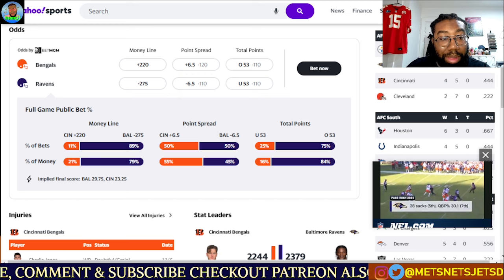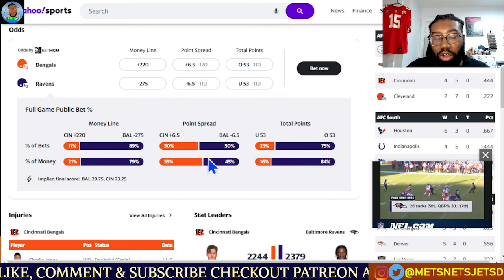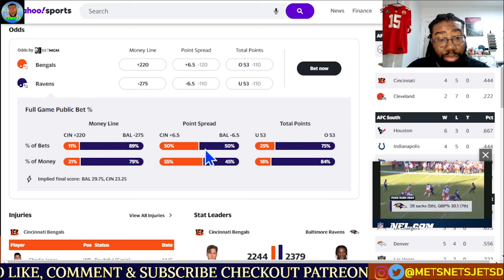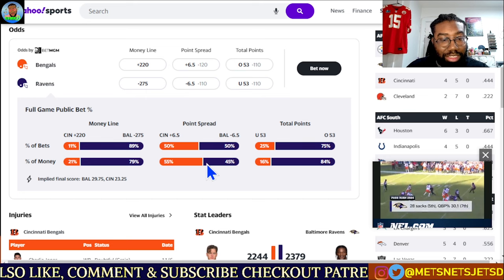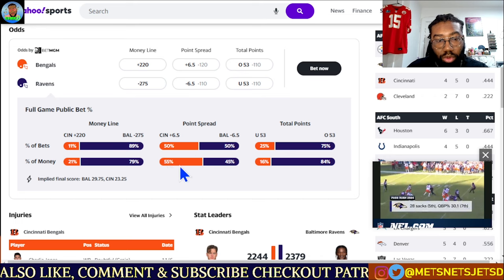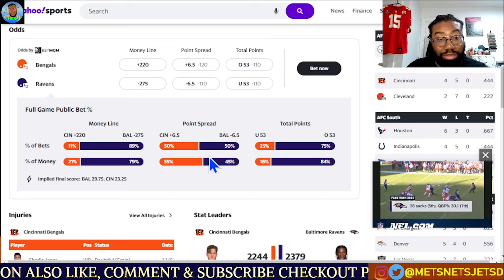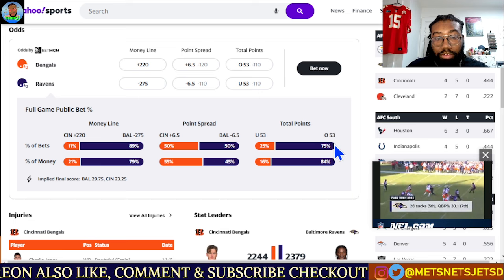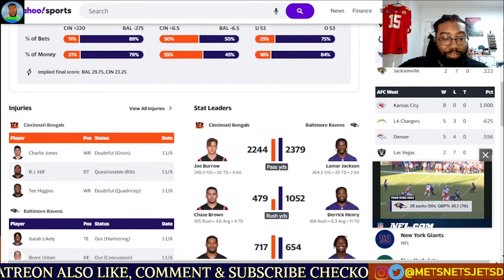Looking at the public bet percentage here: 89% of the bets and 79% of the money are all over the Ravens. For the point spread, 50% of the bets and 55% of the money are on the side of the Cincinnati Bengals. Sharps are looking more on the side of the Bengals in this individual matchup in the AFC North. For total points, 75% of the bets and 84% of the money are towards the over 53.